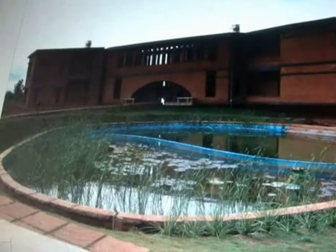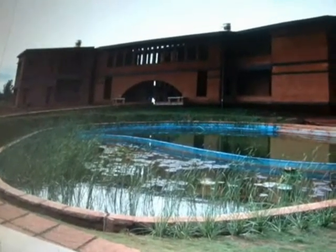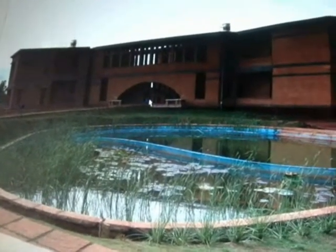You are taking a look at the first bio pool in India, and this is located in an eco-resort in Hesargatta.